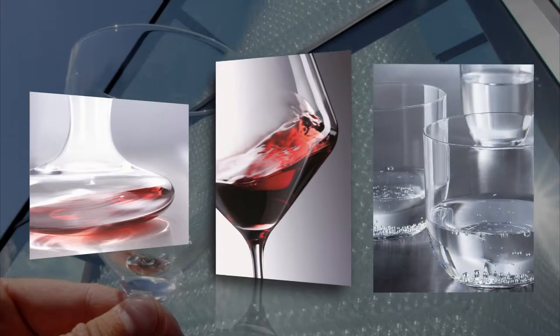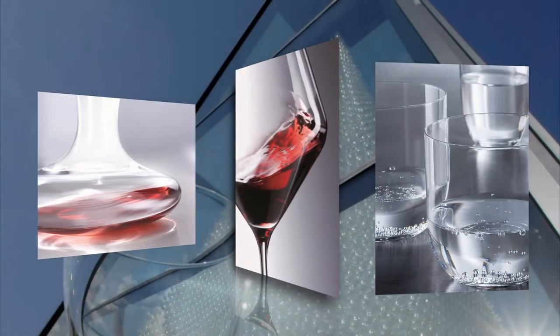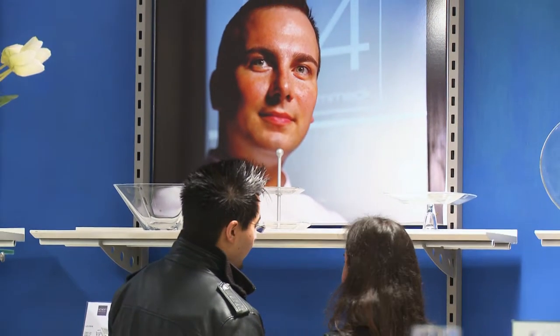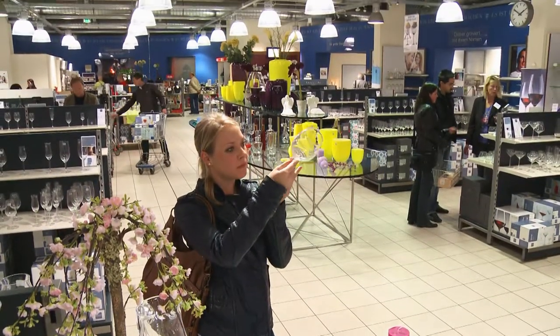Making its own special contribution to table and home decor, the leading hotels and restaurants all over the world are well aware of this, as are many Michelin-starred chefs. Zwiesel Kristallglas is also one of the leading international companies in the end-consumer segment.